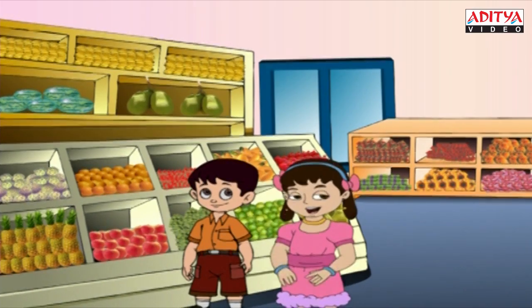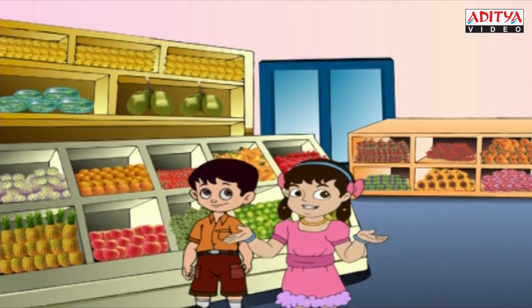Hello friends! Let's see some fruits and vegetables. First, we will learn about some fruits.